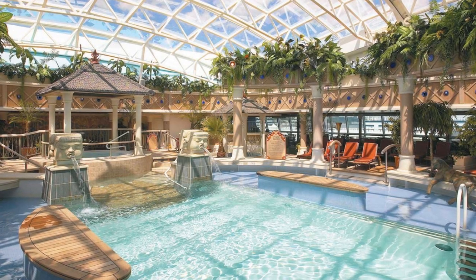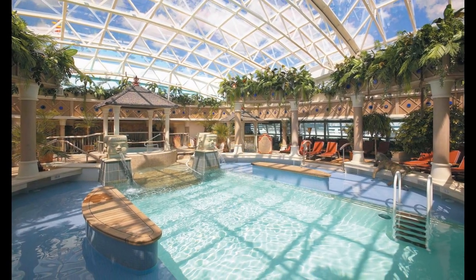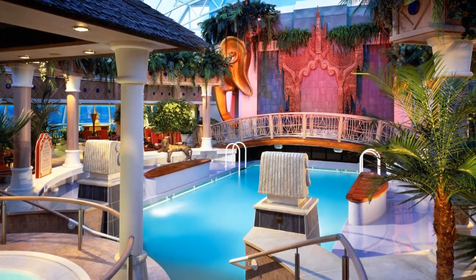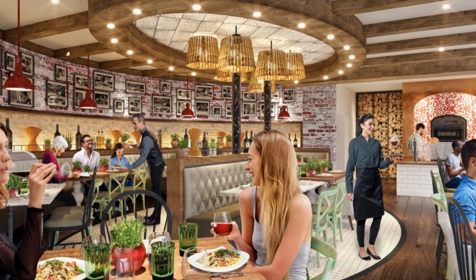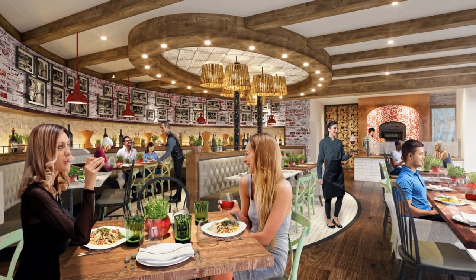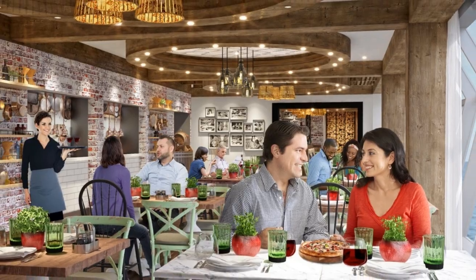Jewel of the Seas: spend some time in the Solarium. Being a Radiance-class ship, Jewel of the Seas offers arguably one of the best adult-only enclaves in the fleet — with a pool, hot tub, seating area, bar, and no kids. Freedom of the Seas features Giovanni's Italian Kitchen, coming as part of its refurb. It's a fresh twist on a guest favorite, with authentic Italian dishes including made-to-order pizzas, hand-tossed front and center and baked in an in-house pizza oven.